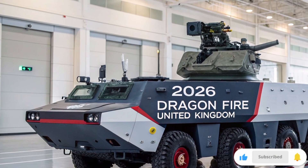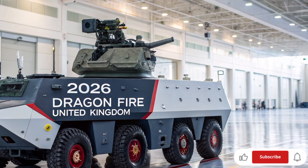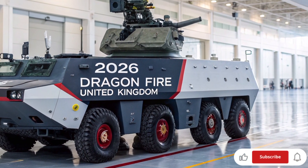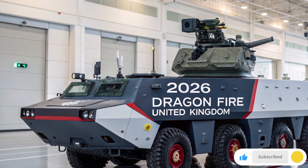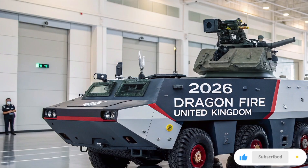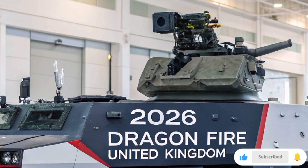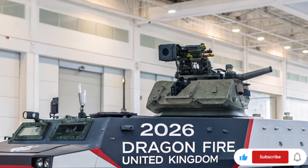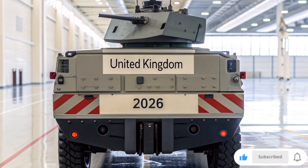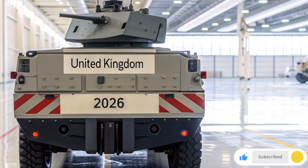Picture the scene: a cold Hebridean test range, a turret mounted with glass fiber arrays, operators watching through electro-optical sights. The shot is clinical, almost intimate — a beam lances out, invisible to the naked eye, but its effect is brutally obvious. A UAV twitches, fragments, falls. This is not fiction; this is the first UK high-power firing trial that demonstrated a laser engaging aerial targets, a milestone the Ministry of Defense and industry partners put on record in 2024.